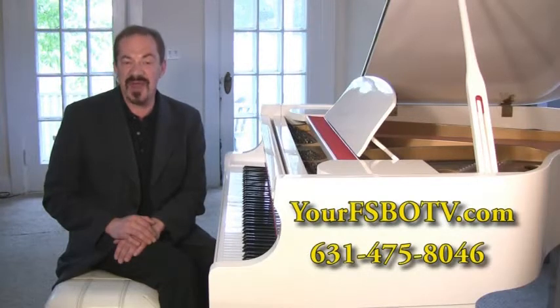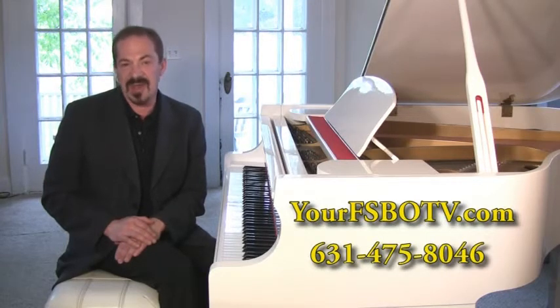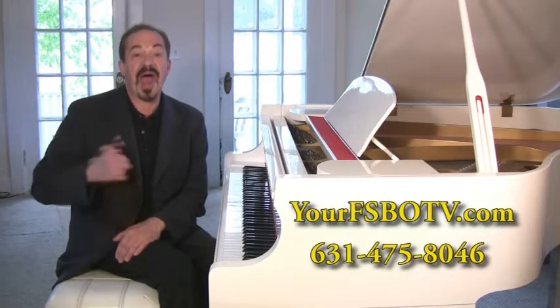We've set up this innovative website to help people to market, sell, or rent their homes through using the power of the internet to reach millions of viewers who are looking for homes that they could buy or rent in your vicinity. Today, we are featuring a beautiful home in Watermill, New York, out in the Hamptons.